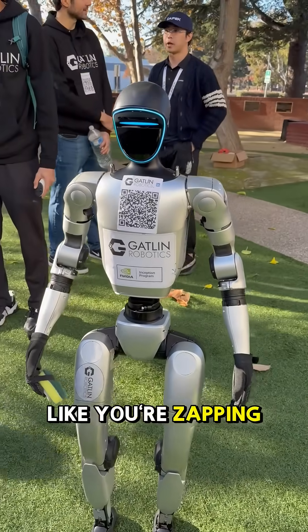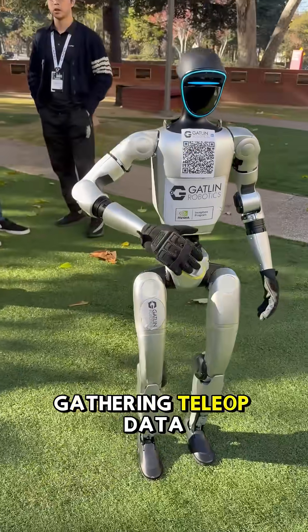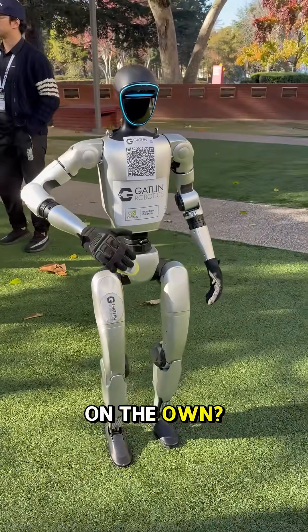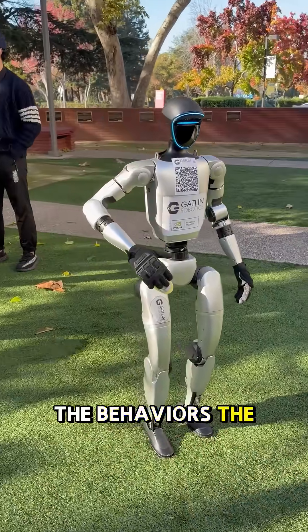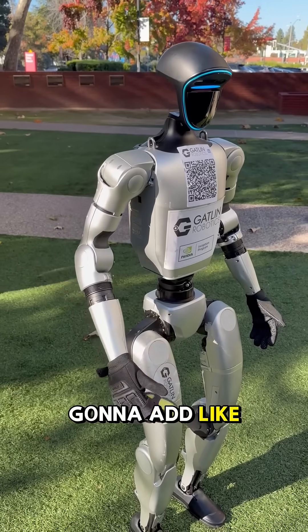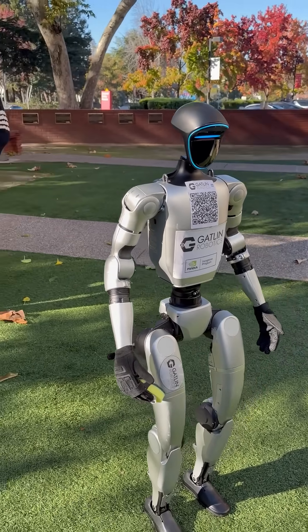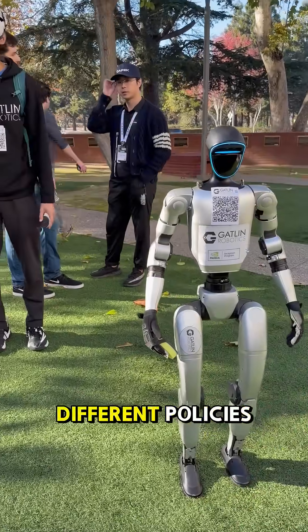It's not like you're zapping straight into his head. Are you gathering tele-op data so one day it just operates on its own? Absolutely. We'll be training and labeling the behaviors, tasks, all the joint data, the vision. We're probably gonna add cameras on the wrists and things, just collecting a lot of data and training on all sorts of different policies.